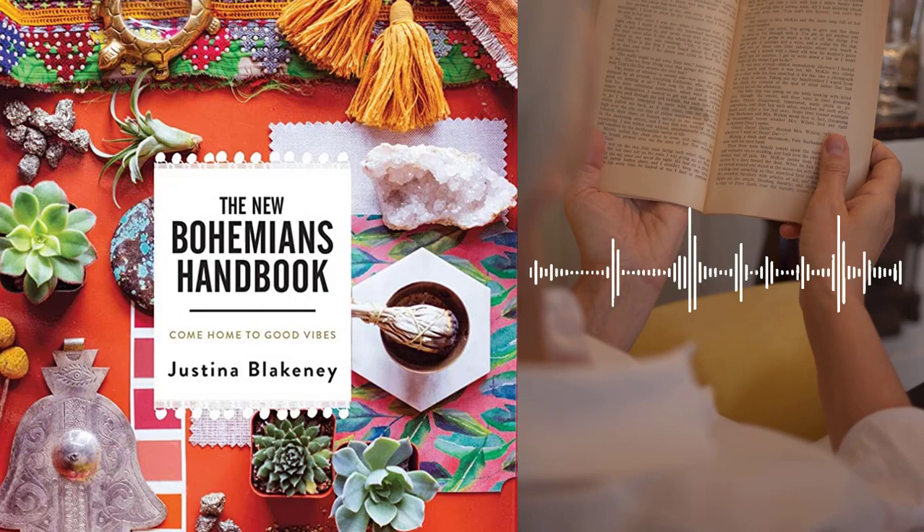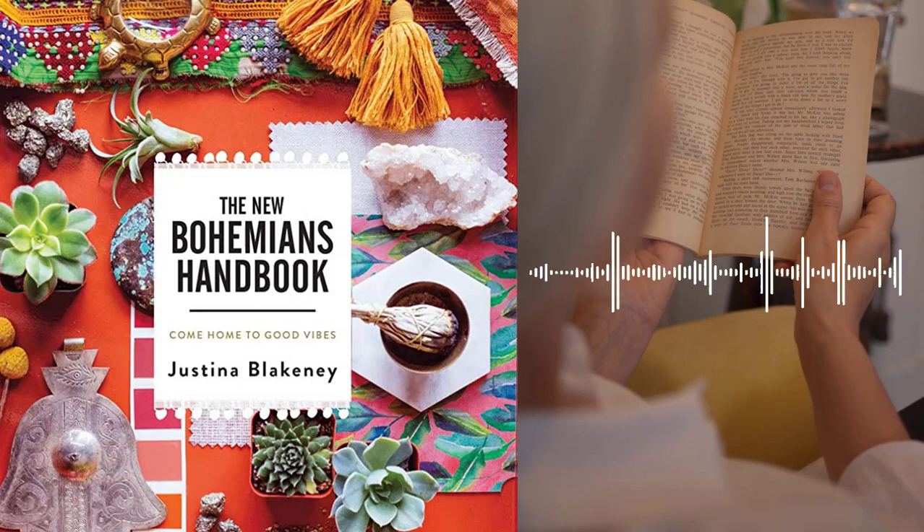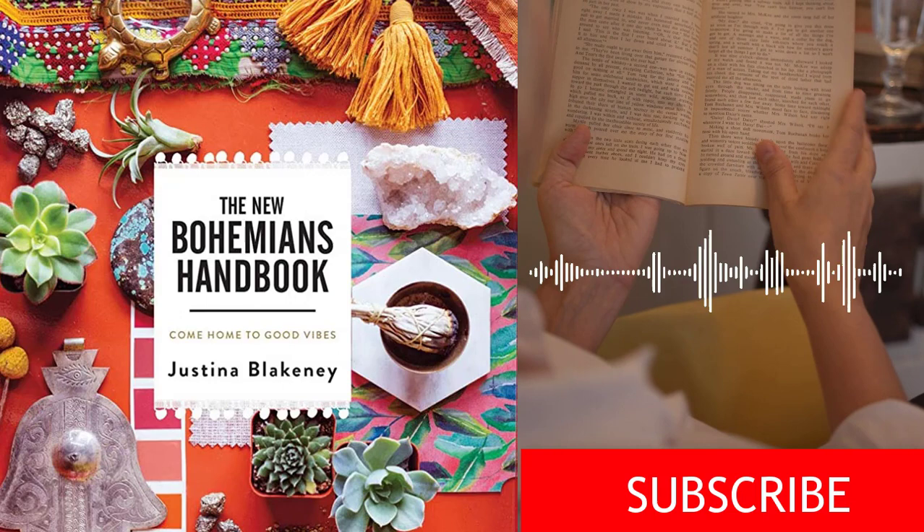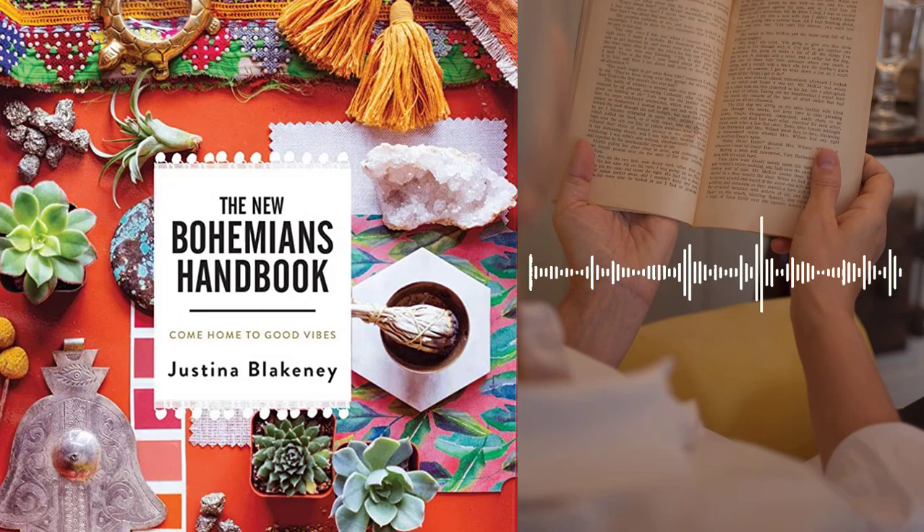Chapter 6 – The Bohemian Details. Blakeney emphasizes the importance of paying attention to the details in Bohemian home décor. She offers advice on incorporating natural elements, vintage finds, and personal mementos into your space, and emphasizes the importance of creating a space that is meaningful and reflective of your personal journey.